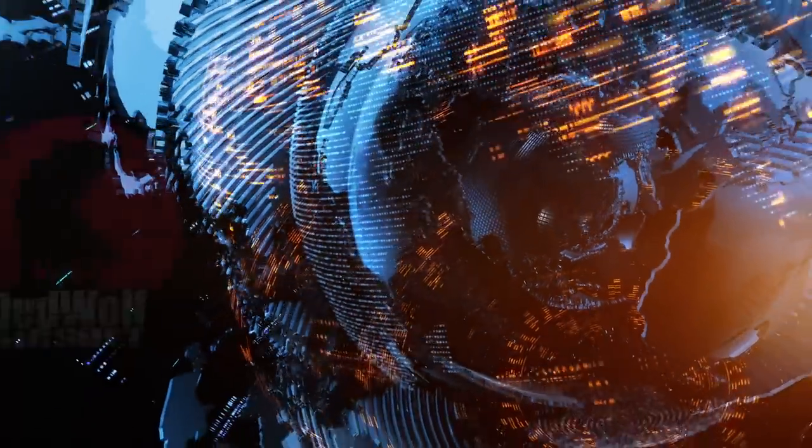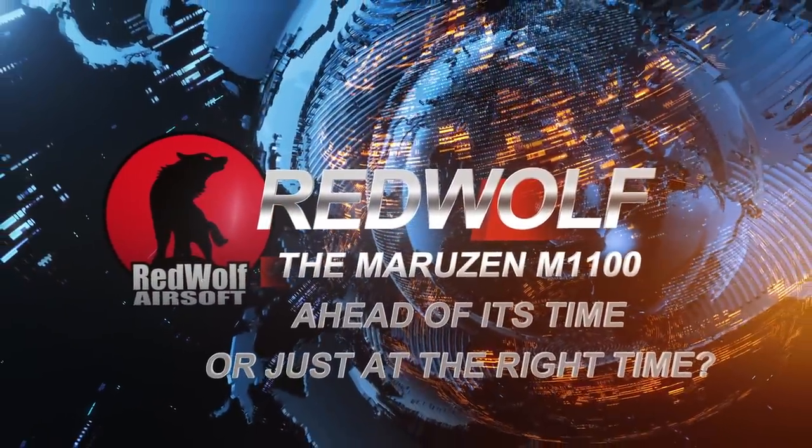This is the Maruzin M1100 semi-automatic shotgun, and we're here to see if this gun was ahead of its time or if now is the time. Some of you may not know the brand Maruzin, but Maruzin is a Japanese airsoft manufacturer that makes some really cool products. Amongst them is the M1100, considered by many to be the best version of the M1100 available. They also make a wide variety of shotguns, namely pump actions, and of course this one right here.